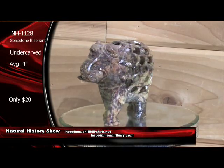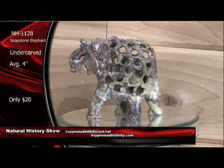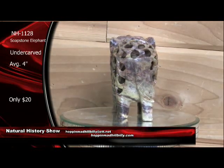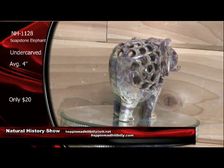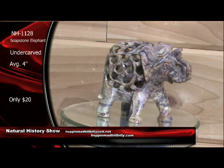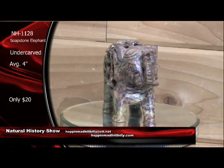I'll tell you what — the email is filling up on orders for this one. I can see why — it is absolutely killer. NH1128. Soapstone elephants. Undercut — or undercut carved, they call it sometimes. Average four inches. Very, very nice. A ton of orders coming in on these. Let's go back to the other elephants.